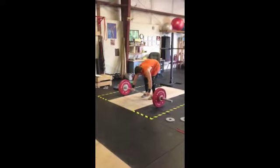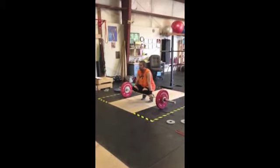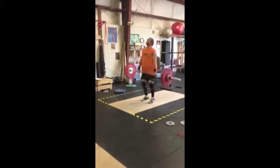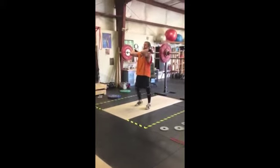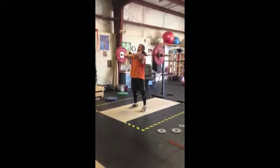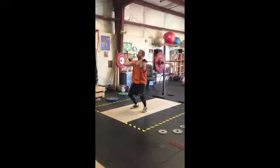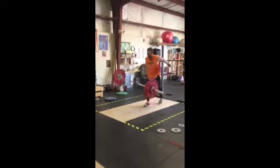Here's Travis with the PR clean and jerk. I don't think Travis went to Virginia Tech but it's a nice orange shirt. He has a really nice rack position and he gets a good leg drive — bang. A little press out on the right, but there are no referees around, so that's fine.